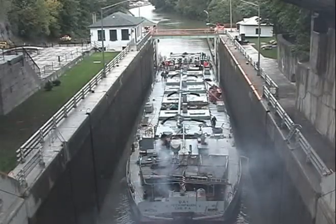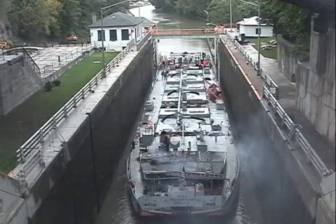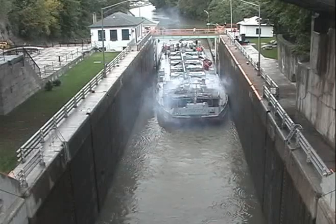Work began in 1905 on a canal that could handle vessels like this one, measuring over 200 feet in length. The work went on for 13 years and was completed just in time for an important assignment.